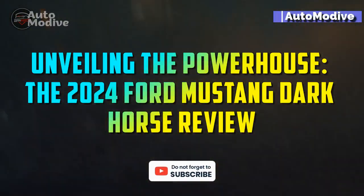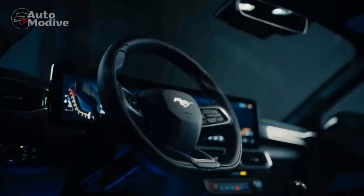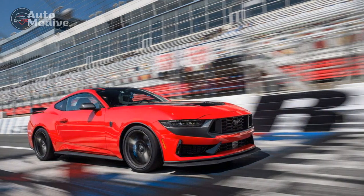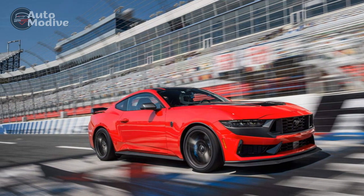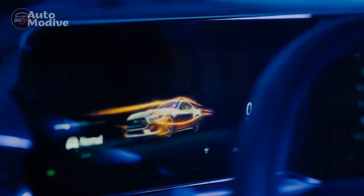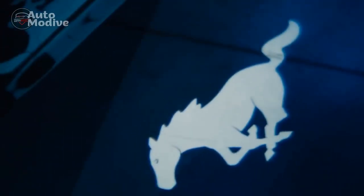Unveiling the powerhouse — the 2024 Ford Mustang Dark Horse Review. In the realm of automotive excellence, the Ford Mustang has long reigned as an iconic symbol of American muscle and performance. The year 2024 brings with it an exciting addition to the Mustang lineup: the Ford Mustang Dark Horse. This sleek and powerful machine takes the classic Mustang DNA and elevates it to new heights, setting a new standard for performance, design, and innovation. In this review, we delve into the remarkable features and capabilities that make the 2024 Ford Mustang Dark Horse a true force to be reckoned with.